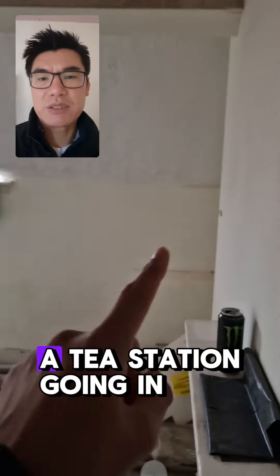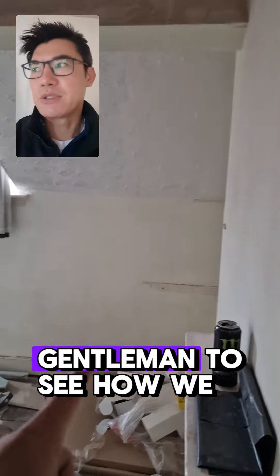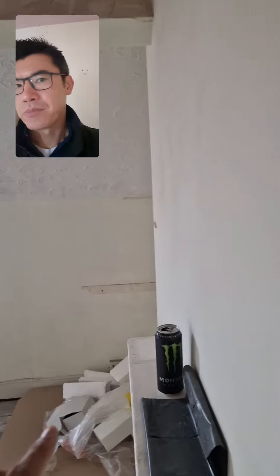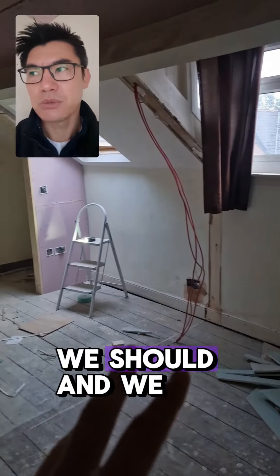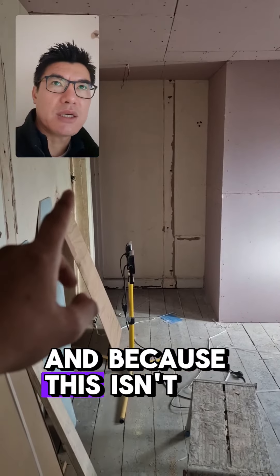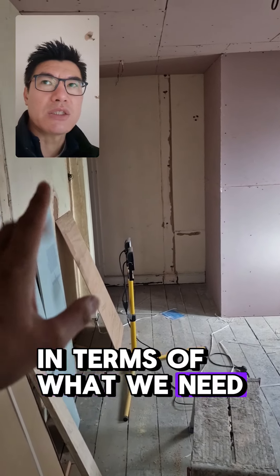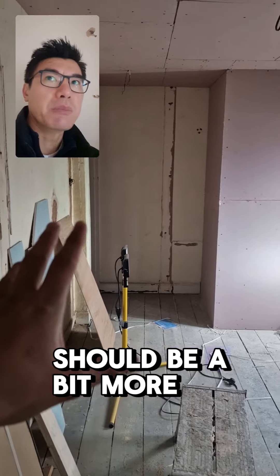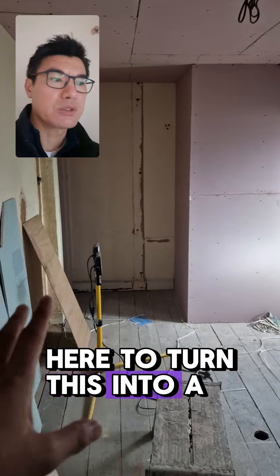There's a tea station going in there but I'm going to have to have a discussion with the FRA gentleman to see how we can turn this into a studio — basically put in a hob, oven and an extractor fan, which we should be able to do. And because this isn't a fire escape route from the other tenants, in terms of what we need to do to make it compliant, it should be a bit more straightforward. So fingers crossed we can do something here to turn this into a studio.